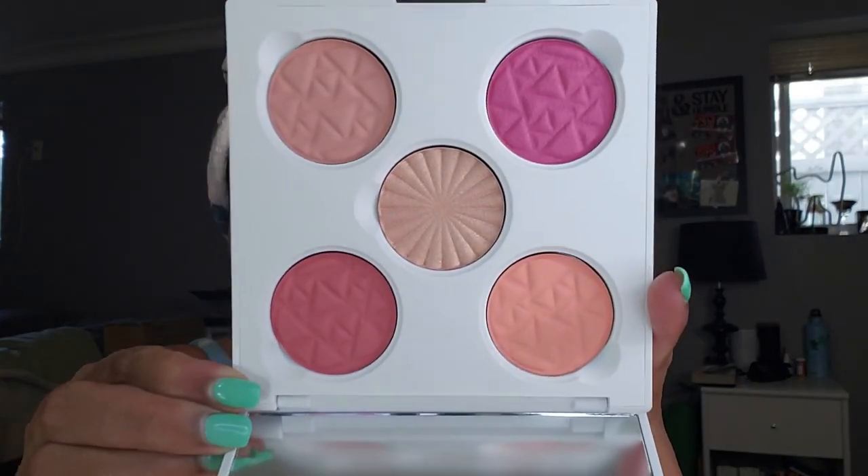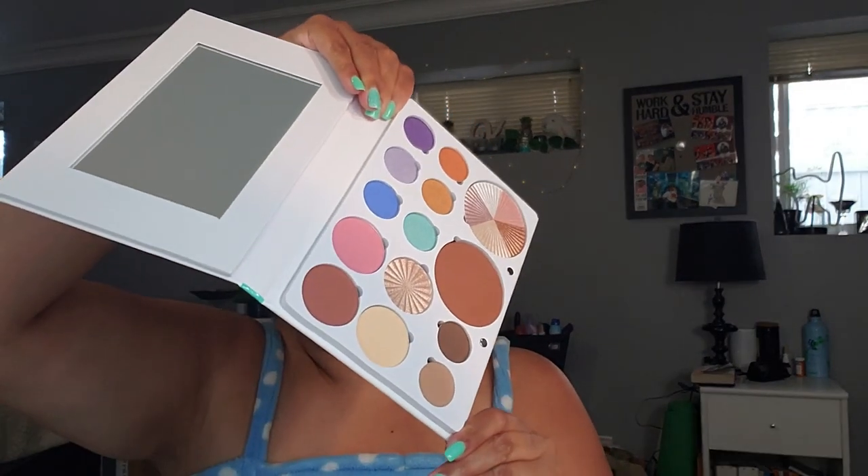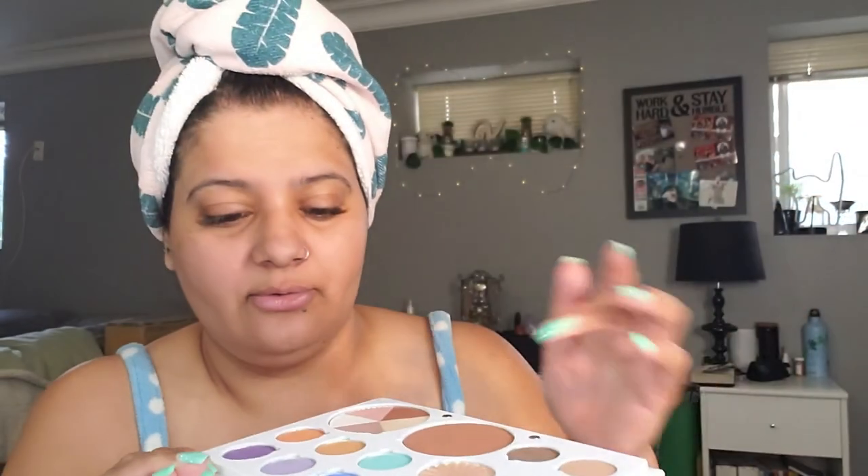This is what the Island Thyme blush palette looks like — the middle shade is a highlight tone. You can take them out and swap them, so they're interchangeable. I'm going to do the shade at the bottom called 'Latte' as a base, and then go into 'French Mocha' afterwards. I'll use my Moda Pro brushes — or maybe my Boxy Charm brushes.